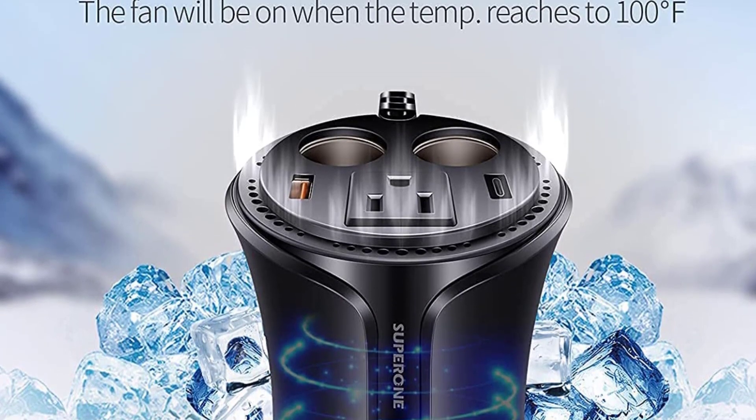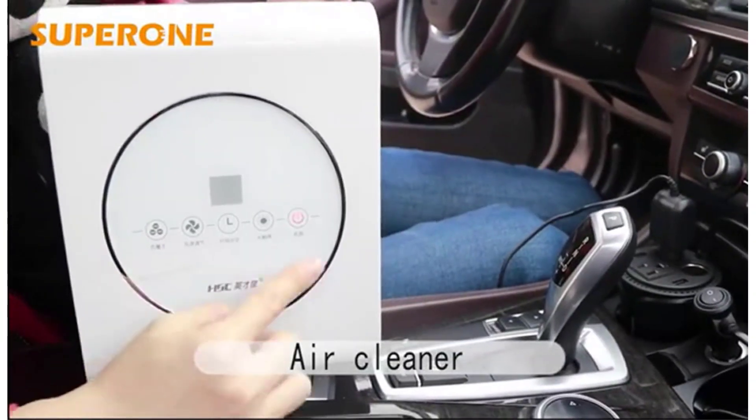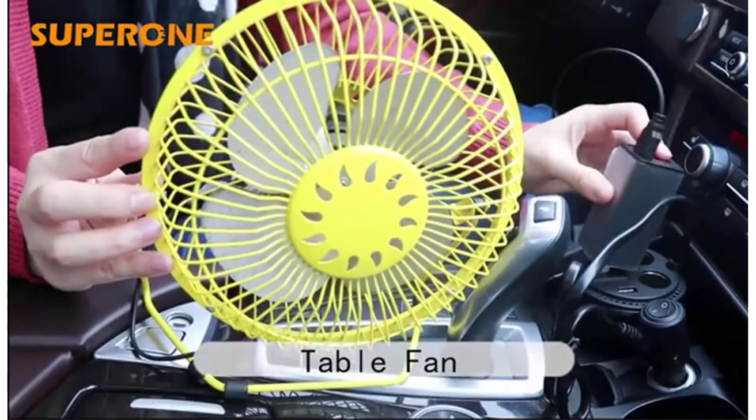Positives of this product: convenient cup holder design, one AC outlet, two USB ports, two-socket splitter, smart cooling fan, 18-month warranty. Negative: low power output.